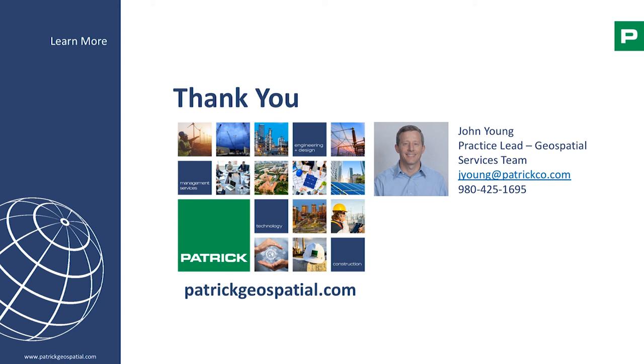Hopefully, this has been beneficial to you and you find it pretty interesting. We're enjoying doing the work, and if we can help you, certainly let me know.